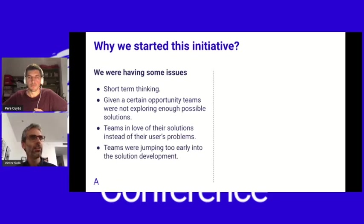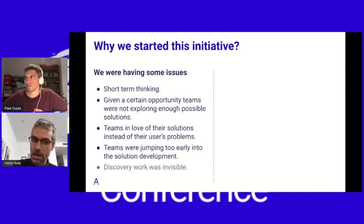The fourth issue was that teams were jumping too early into developing the functionality. Instead of trying to invalidate the hypothesis in the cheapest way possible, they tried to invalidate it directly by building the functionality into production, which makes things slower and more expensive. The fifth problem was that discovery work was invisible — research activities that the UX designer was doing, or analysis from the insights team, were not visible to the whole team. For example, it was not present in Jira.